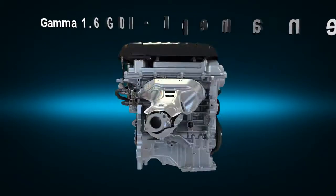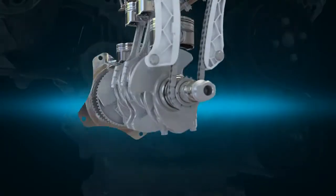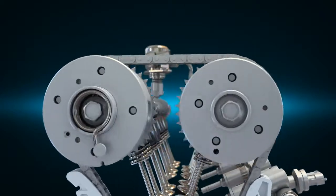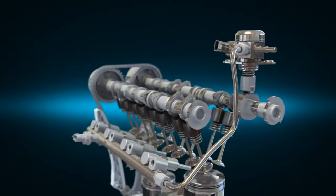Gamma 1.6 GDI realizes high efficiency, low fuel consumption and performance. The roller type chain optimizes coefficient of friction, and the dual CVVT system realizes high performance with low exhaust emissions.